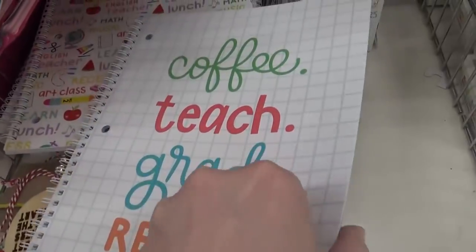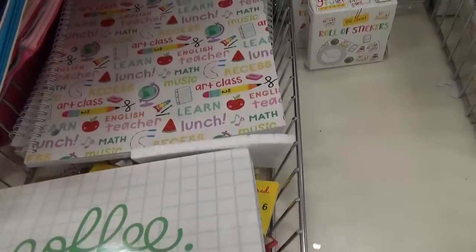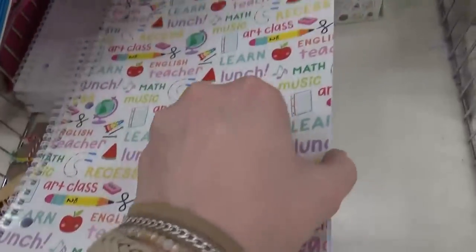Here's something that I'm gonna need to pick up: they have an attendance book so you can keep attendance in your class. And they also have a lesson plan book, which would definitely be helpful if you're a teacher.